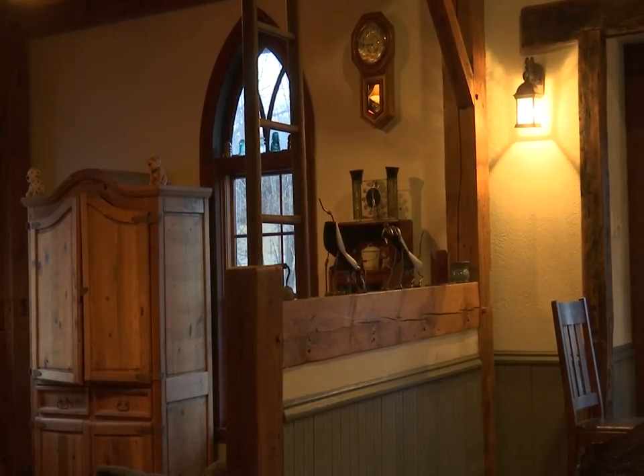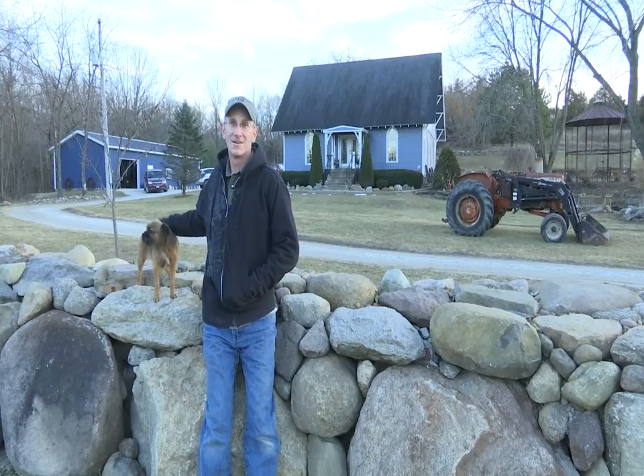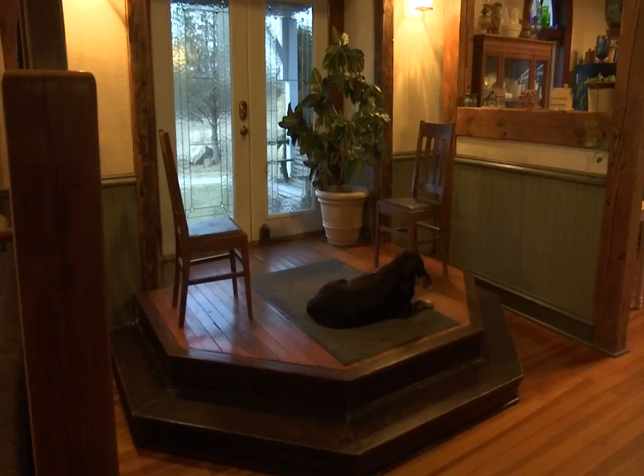Behind the wall is an old one-room schoolhouse, built 1900. My grandparents and my father went there in the old days, and we're restoring it — one of the few left in the county.